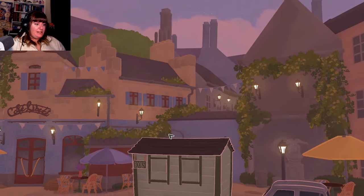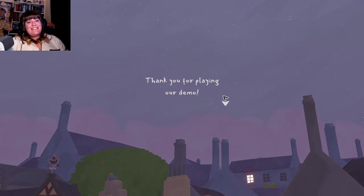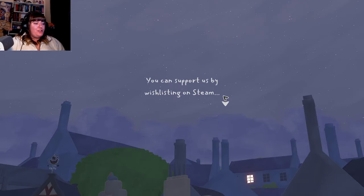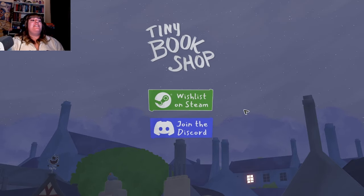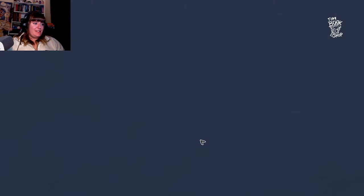And let's shut up shop - off we go! Oh, that's it - that's the end of the demo! "Thank you for playing our demo! We hope you enjoyed your stay in Buxtonbury. You can support us by wishlisting on Steam and joining our Discord." I'll have links to both of those in the description for you guys. Oh, that was so good! That was so cute, really cute and cozy.